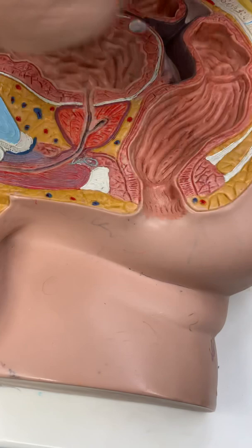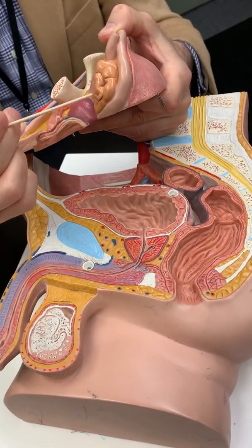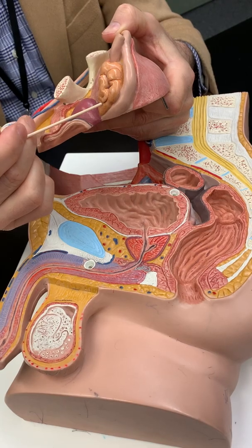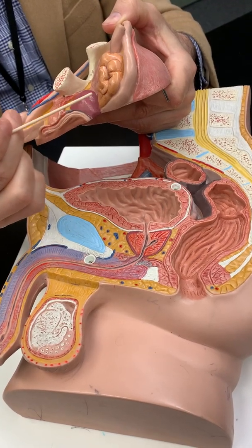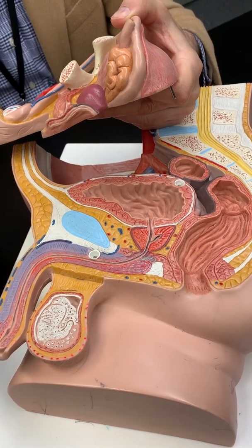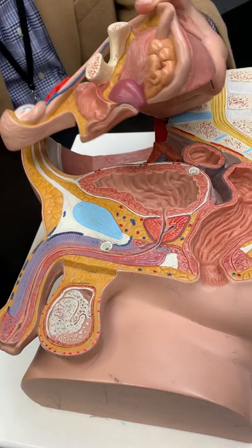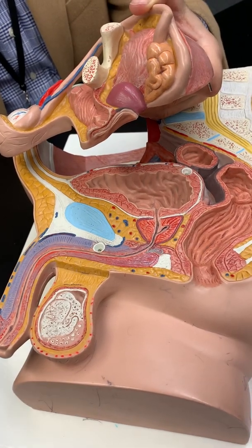The accessory glands add chemicals to the spermatozoa to support their health, nutrition, and function — to neutralize acids and destroy bacteria that might be in the vaginal canal when the spermatozoa enter.